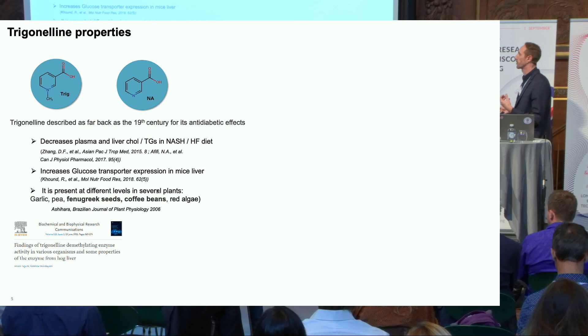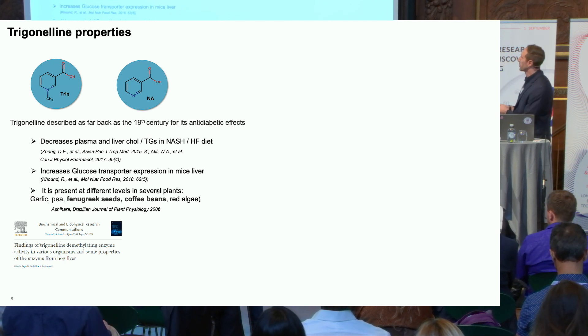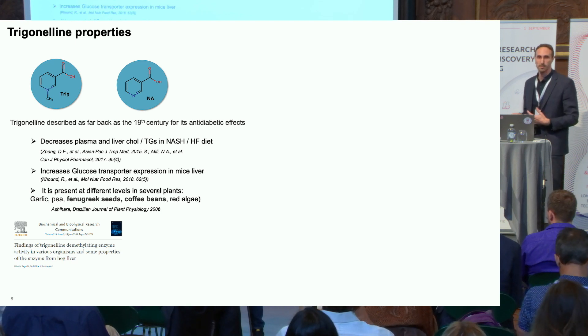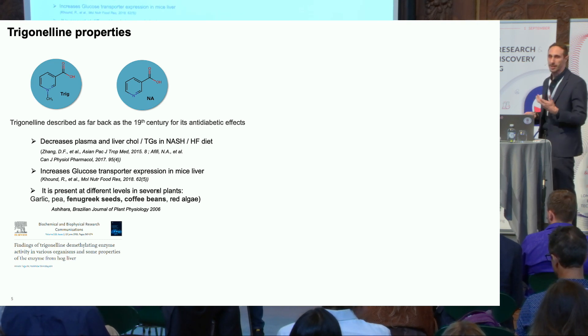With this in mind, we decided to look further at what trigonelline actually is and what its properties are. By looking at the structure of trigonelline, what emerged is that it is nothing more than a methylated form of nicotinic acid or niacin, which is a known NAD precursor. It has also been known for a long time for its anti-diabetic effects in several mouse models to ameliorate metabolic syndrome. It's a molecule present in our bodies but largely produced in plants such as fenugreek seeds and coffee beans — in fact, when you drink coffee, you will most likely get a spike of trigonelline in your plasma.